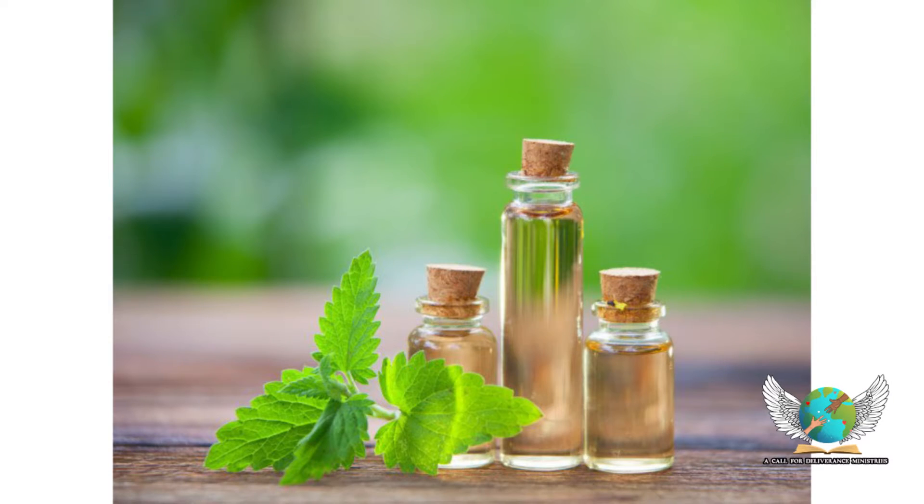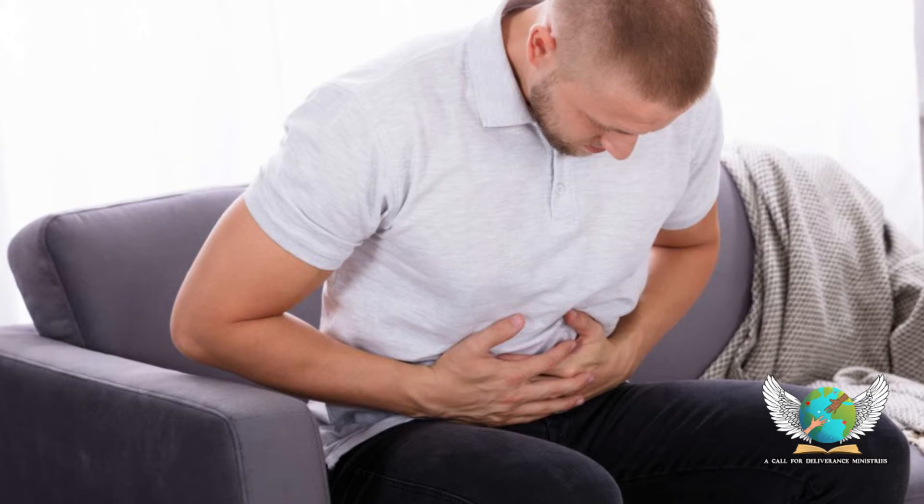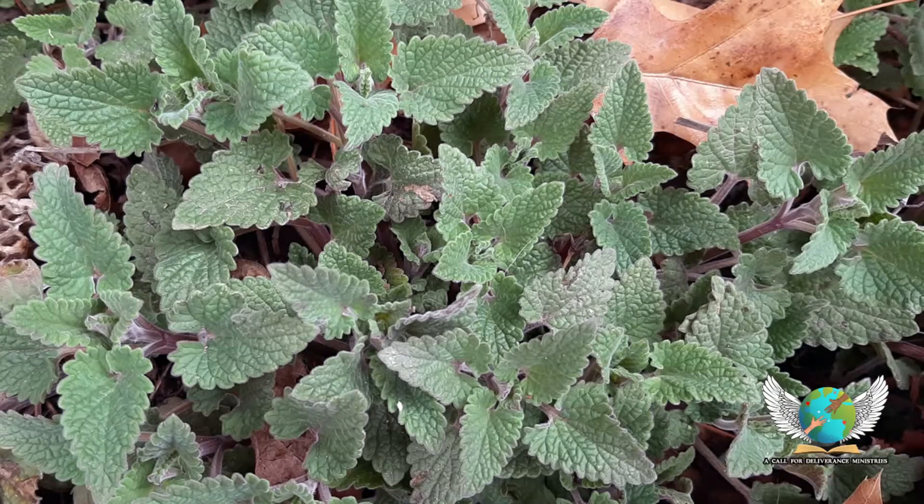Catnip essential oil may help to soothe the nervous system. It was used for diarrhea, gas, and stomach cramp. Catnip may also help to relax the body before bed and promote good rest.